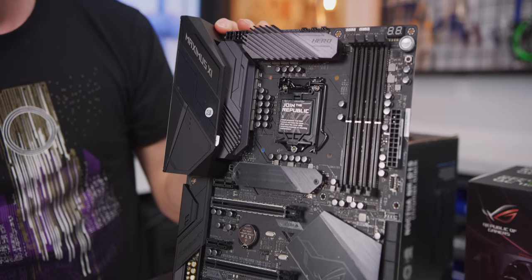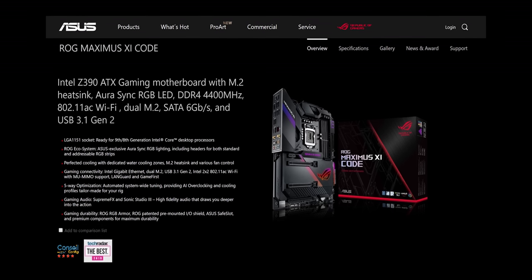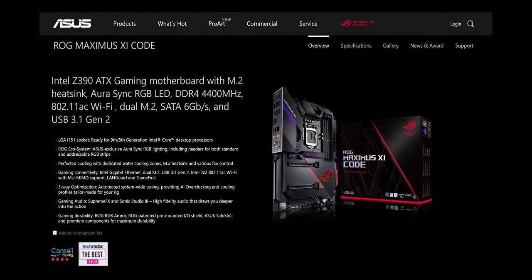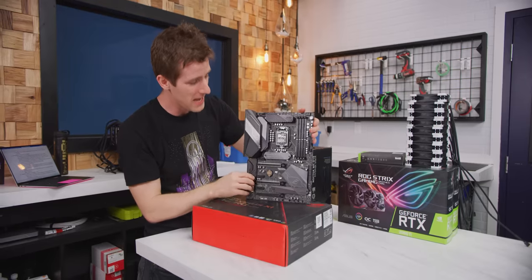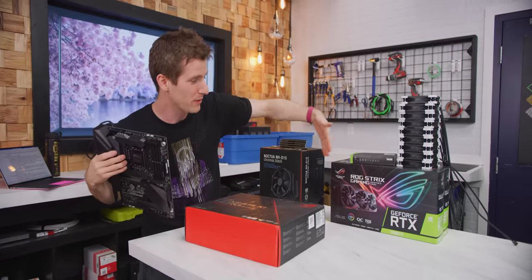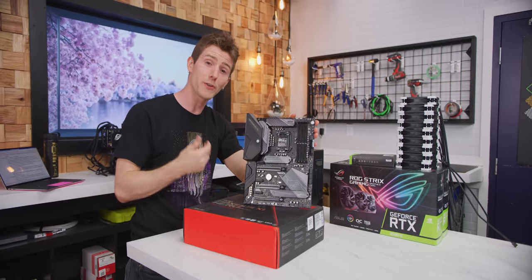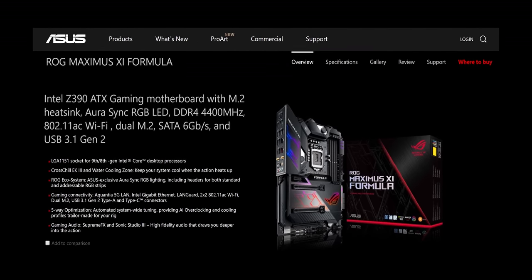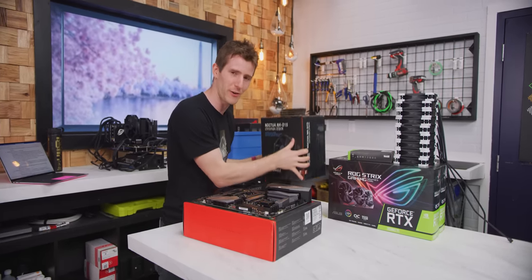For motherboard, the Maximus 11 Hero from ASUS is the choice. The Code could have been considered for its better aesthetic and rear I/O, but there's no VRM difference. The top-end Formula has water-cooled VRMs, but again no real difference in performance, and this build is going with air cooling anyway. Most of the motherboard will be covered by the expensive graphics cards, so there's no purpose to the extra cost.